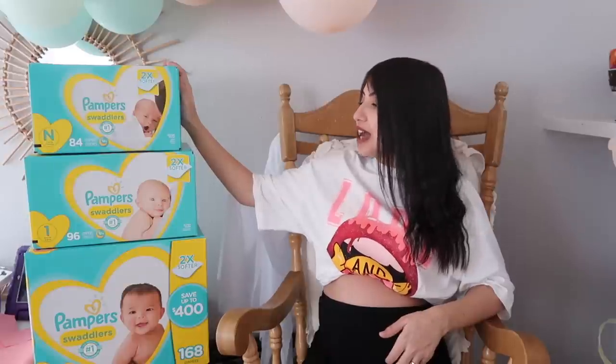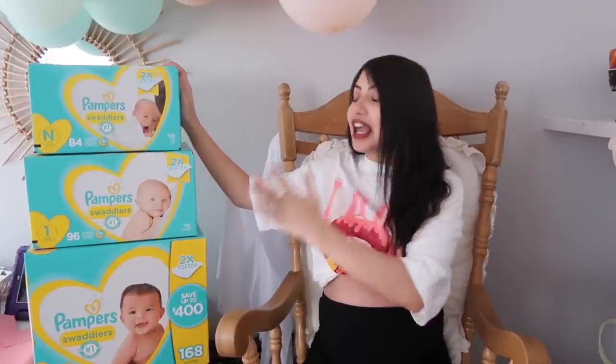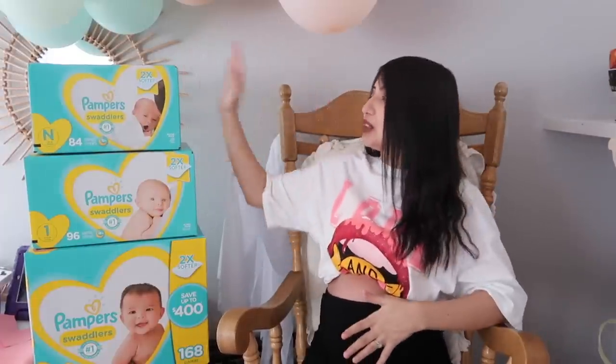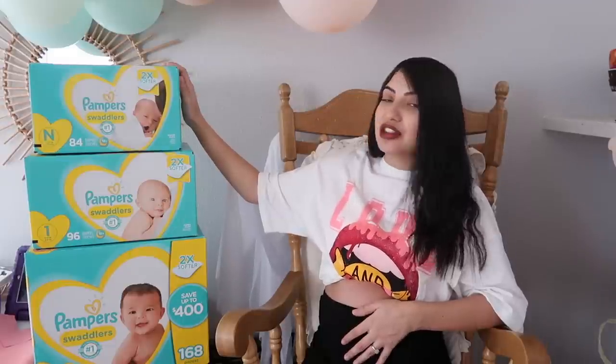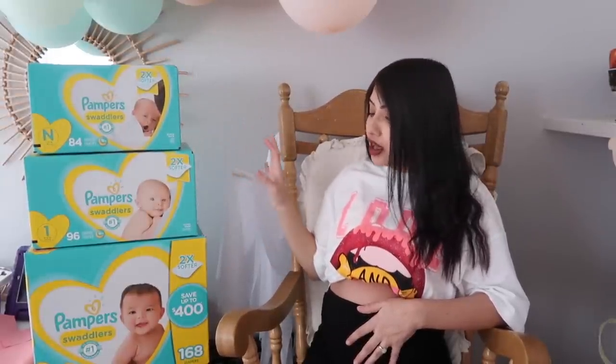The first thing I'm going to share with you guys are diapers and wipes. We got quite a bit — you can never go wrong with gifting a new mom diapers and wipes. We literally forgot to purchase diapers this entire pregnancy and only had one small pack, so I'm so grateful we got all of these. We ended up getting the Pampers Swaddlers, which hasn't let me down yet. We got sizes ranging from newborn all the way to size two.